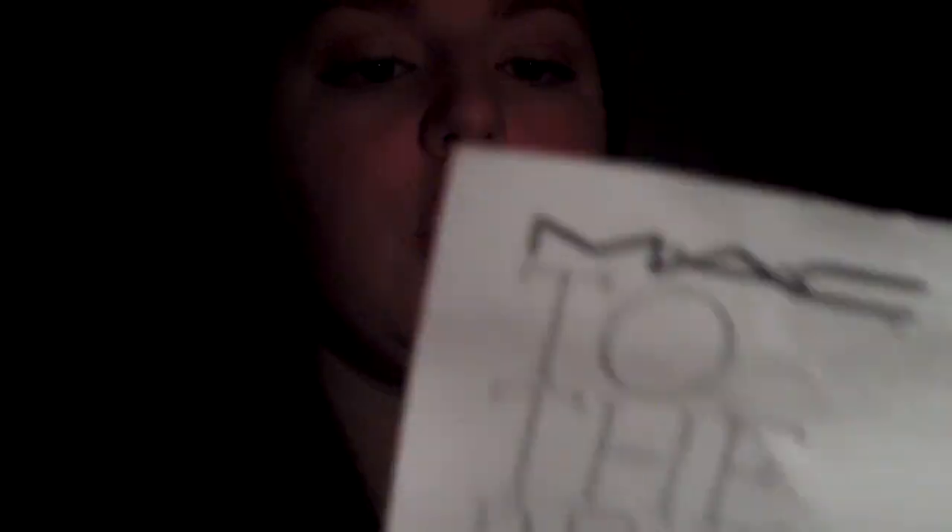First thing I want to tell you is when you get there, you give them your name and they give you an order form. It looks like this — it says 'To the Beach,' and it has room on the back for writing and calculation. It has the entire list of what's in the collection and you write how many of each thing you want. At the end of the day, you give it to them and they'll get it for you.